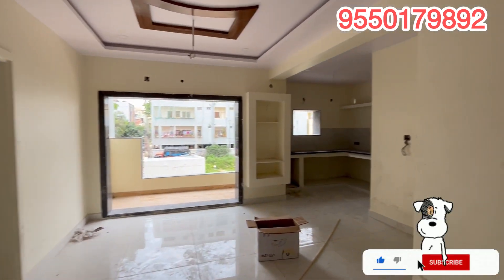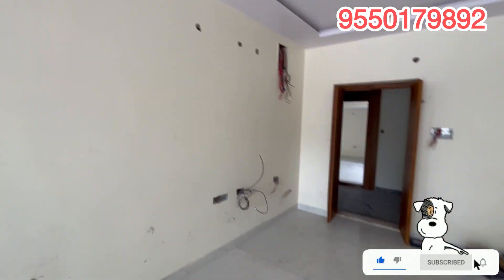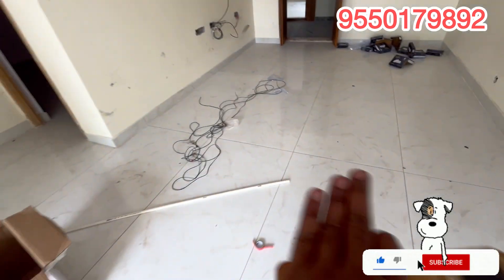80% home loan is available. It also has good resale value. This is the floor layout.